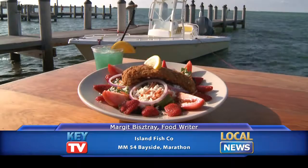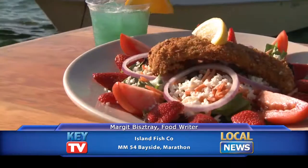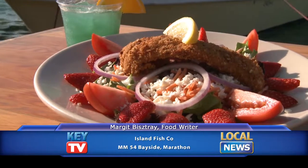They also have fresh catch of the day. Here you have a pecan crusted hogfish just over a pretty fresh salad with strawberries. That's my kind of fresh, light dining.